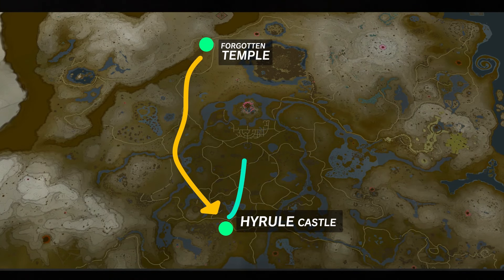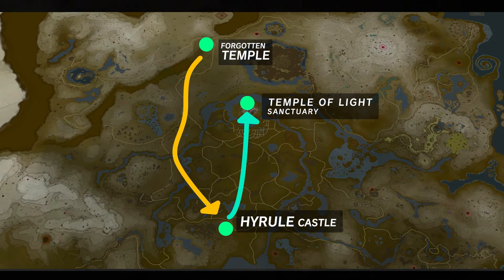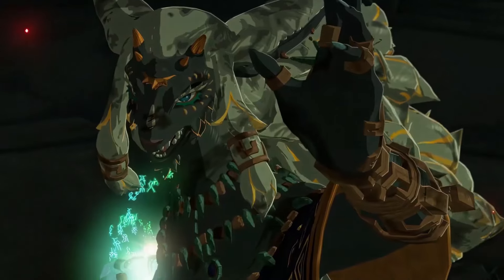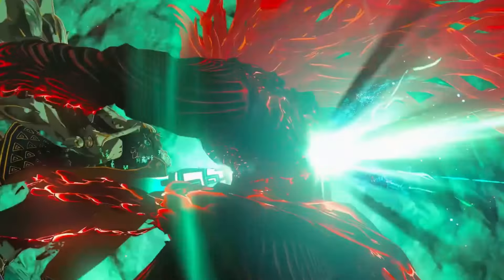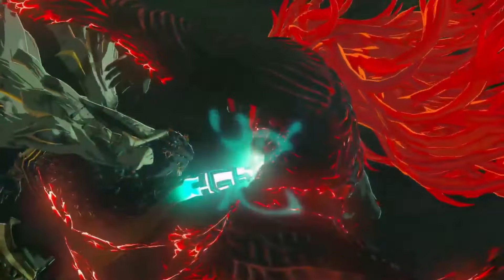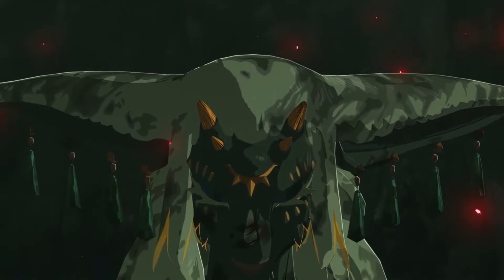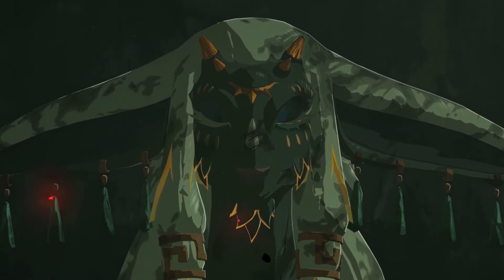As a consequence, Rauru's forces likely retreated to the centre of Hyrule to lure Ganondorf's army into a trap. Masterworks reveals that the decision to seal Ganondorf beneath what would later become modern-day Hyrule Castle was far more intricate and strategic than what's portrayed in the game. The reasoning goes beyond simple geography, highlighting a complex plan deeply rooted in the sacred power and history of the location.